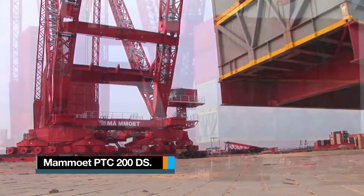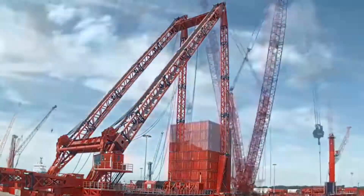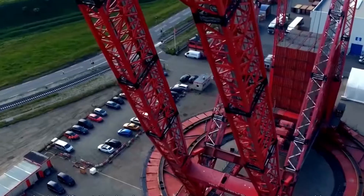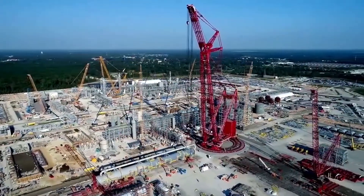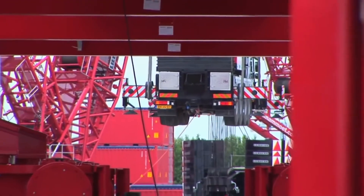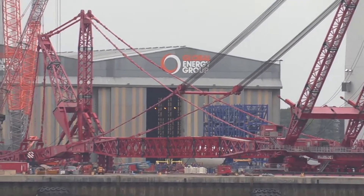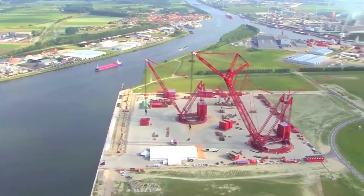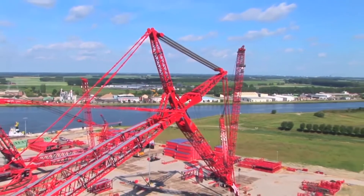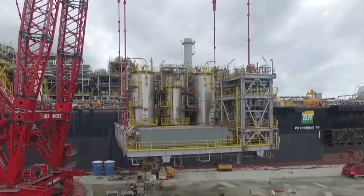Number 4: Mammoet PTC 200. It is the sole crane on this list originating from Dutch manufacturer Mammoet, and it stands as the largest in the ring crane configuration, reaching an impressive maximum height of 246 metres. It has a remarkable lifting capacity of 3,500 tonnes and is equipped with a counterweight ballast that can also reach up to 3,500 tonnes. Currently, only a limited number of these cranes are operational, each under the management of a specialised heavy lifting company, with the flexibility to be deployed anywhere in the world depending on specific demands and requirements.